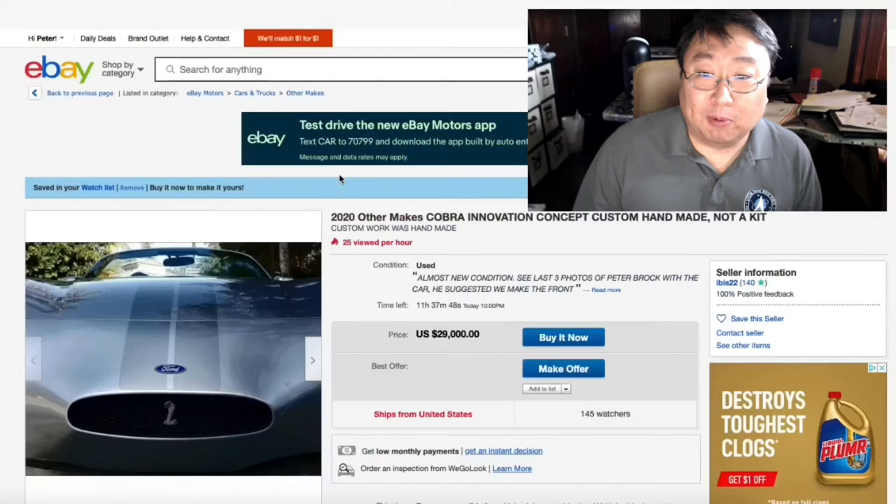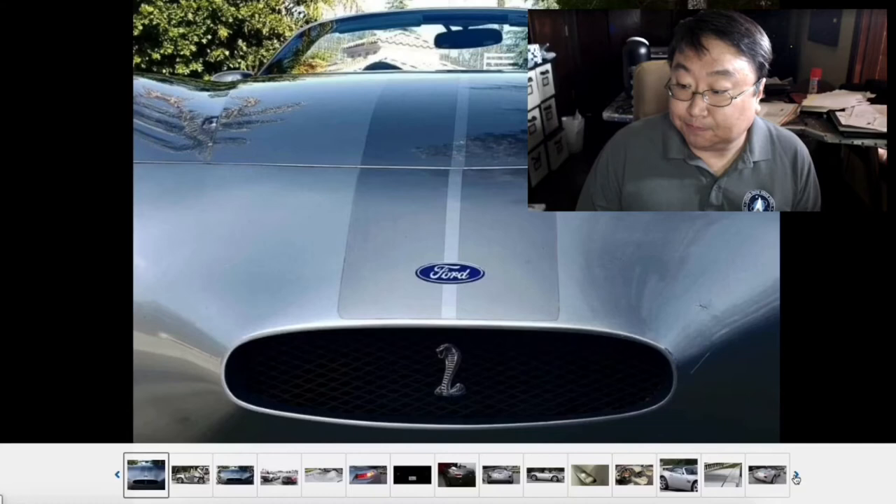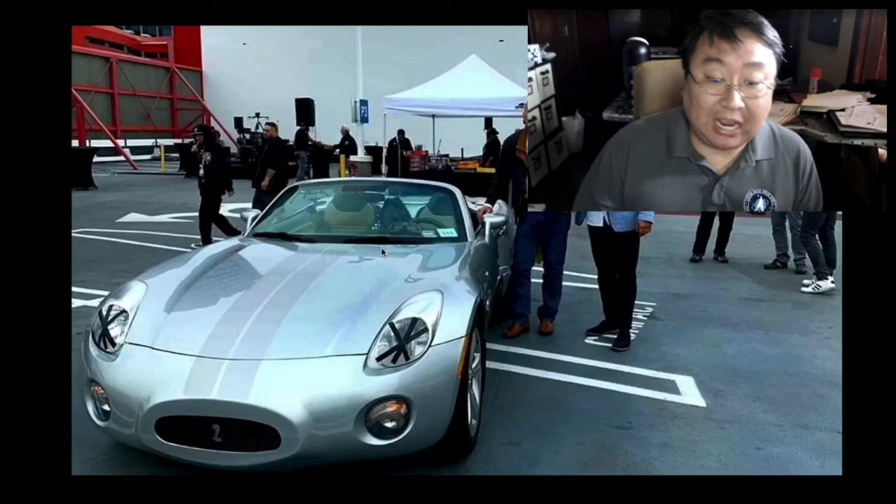I'm going to jump ahead because he actually has some pictures from when he met Peter Brock. It looks like he took the Pontiac Solstice — the car we know and love, and actually kind of want one of these. I wish they were a little bit more of a bargain in terms of price because I thought there was a lot of car for the money. I think it was the GXP, the turbo engine, which is one that I was really interested in.